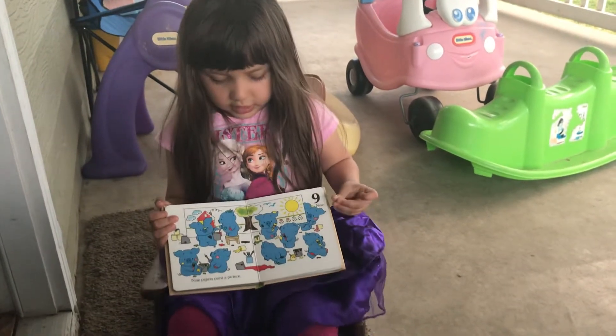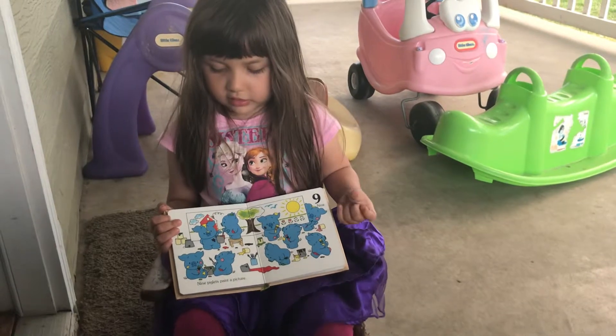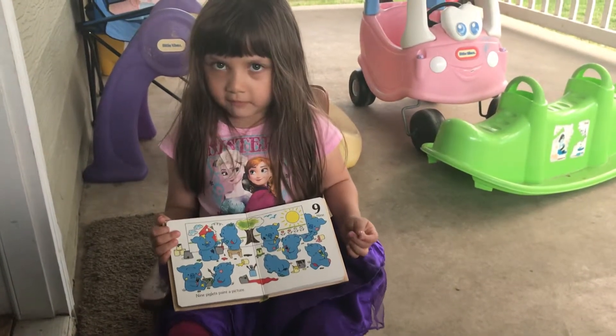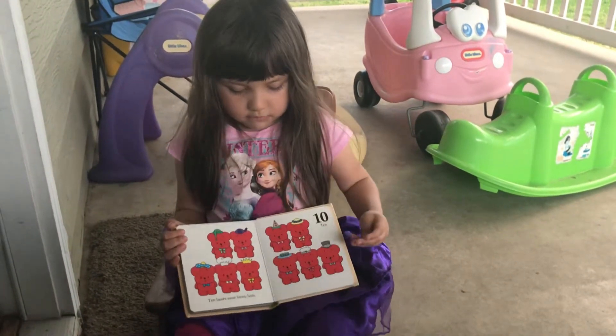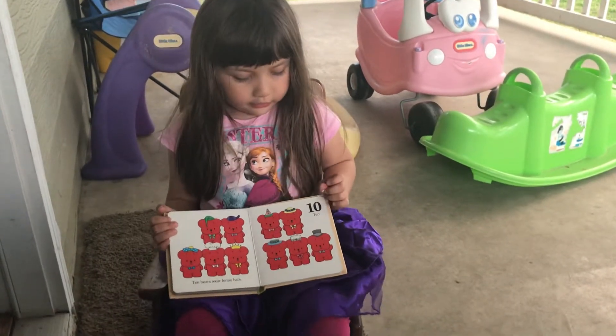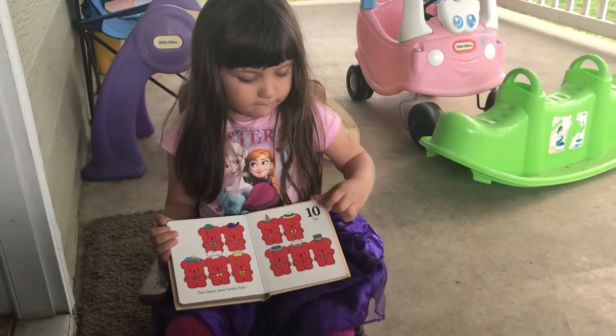Number nine. Nine piglets painting on paper. Very close. Nine piglets paint a picture. Ten bears wearing hats. Very good. Ten bears wear funny hats.